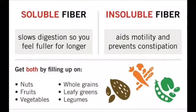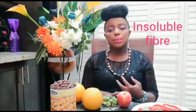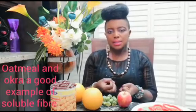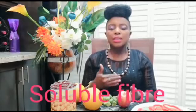Insoluble fiber is a bulky fiber — it's the type of fiber found on the skins of fruits and vegetables, some whole grains and bran. And then you have soluble fiber, which is the type of fiber that when you add water to it, it gets jelly, sticky, and thick in consistency. These are the two types of fiber, and most foods have both in them.